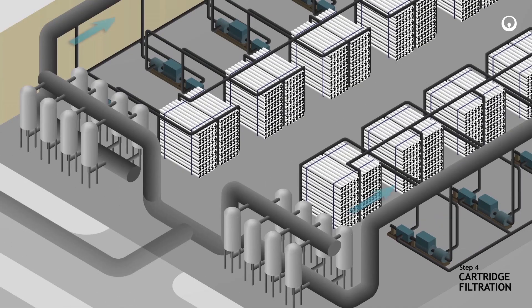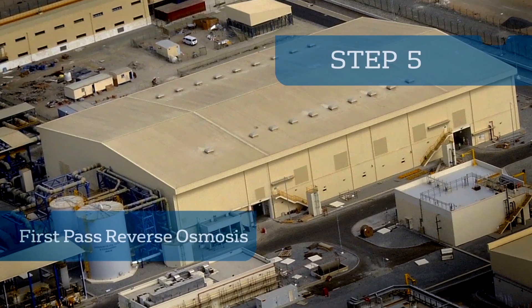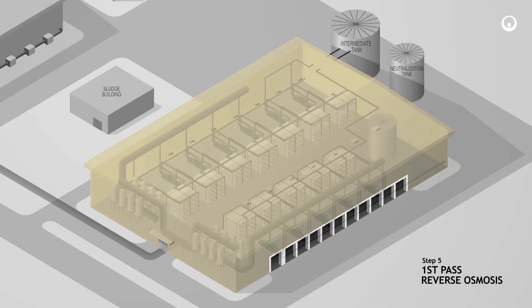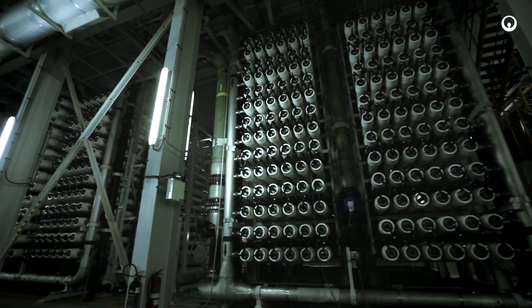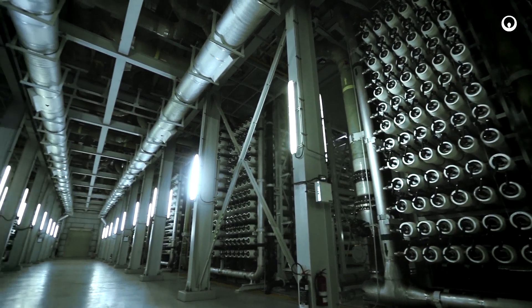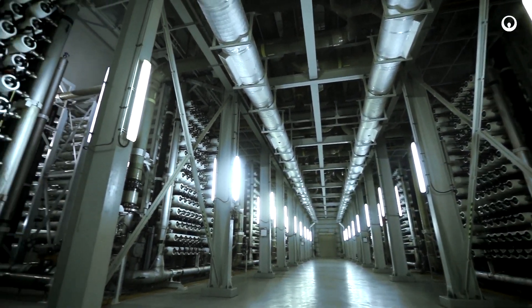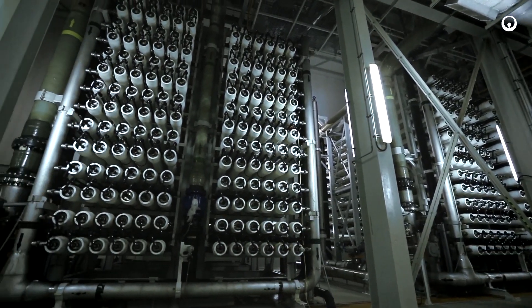Following cartridge filtration, the polished seawater is sent to the partial two-pass reverse osmosis process. Reverse osmosis is the process whereby water is separated from the salts and other impurities with special purpose spiral wound membranes at 65 bar pressure. During operation, anti-scaling chemicals are purposely injected to prevent membrane scaling, which can cause irreversible damage and premature production loss.